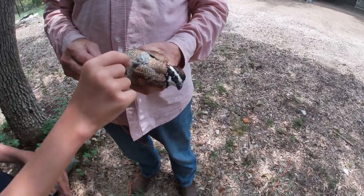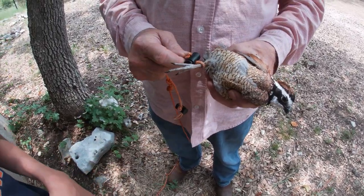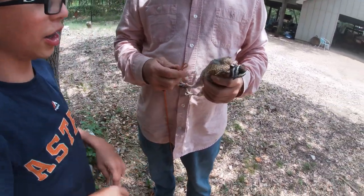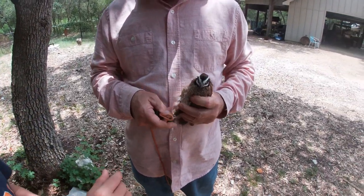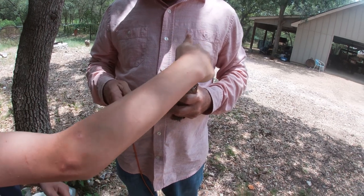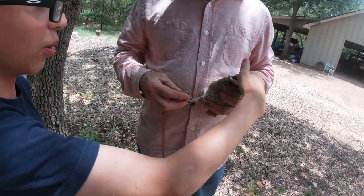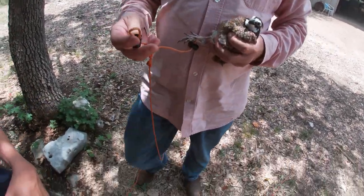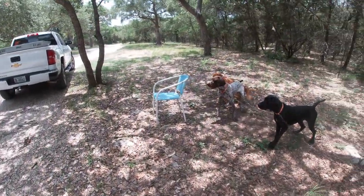We've got a quail and we're going to put a little loop around its ankle as a tether on each leg. Jaden says his name is Joe. We're gonna try to be easy with him so we can reuse him. Those quail are mean — they'll bite!